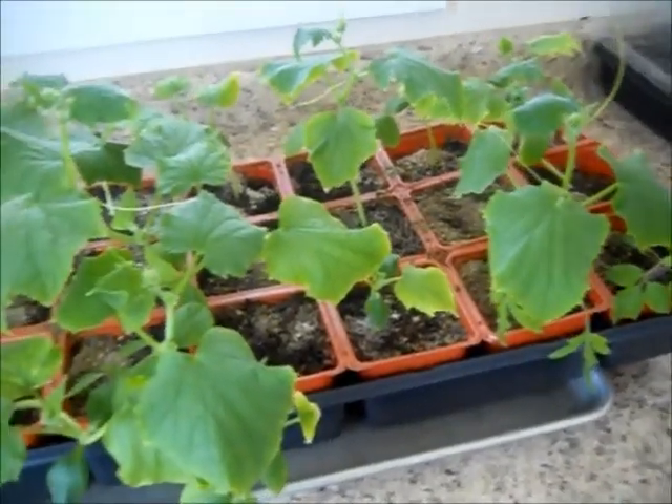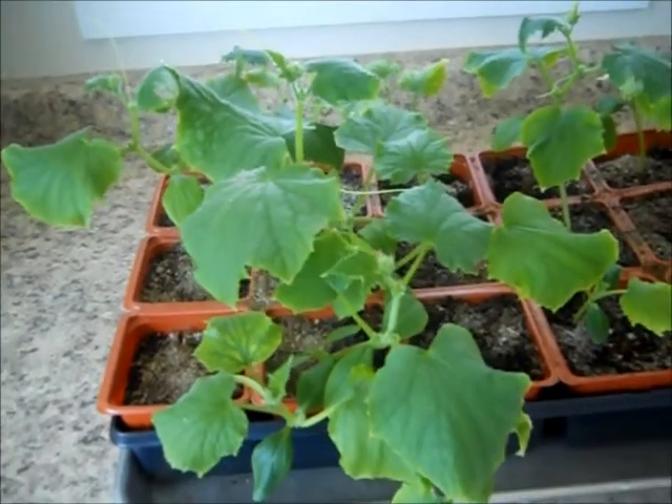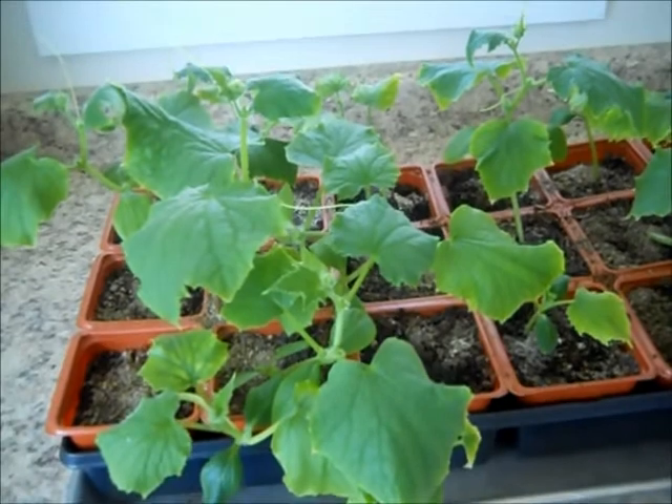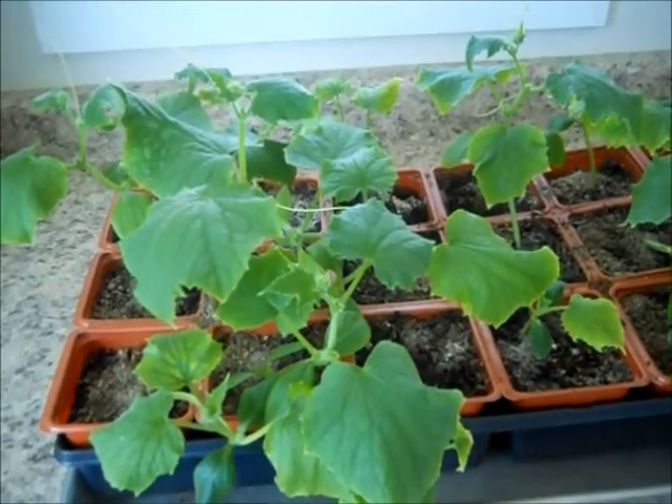So that's it. Thanks for watching. I'll post another video next week on their updates for week eight. So this is week seven. This is Bring Backs Farm reminding you to just do it. Grow your own food. Thanks for watching.